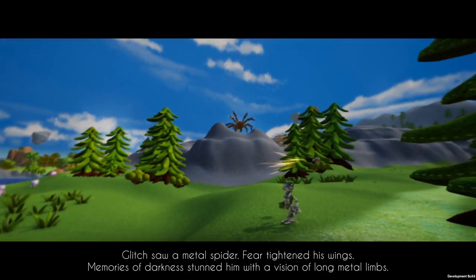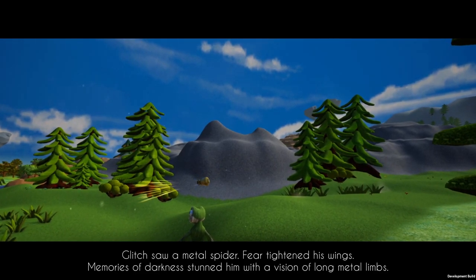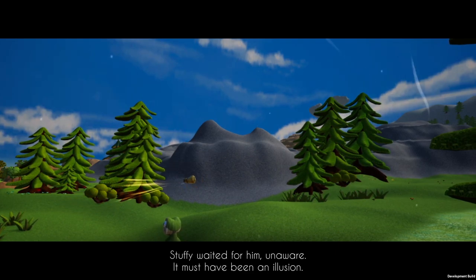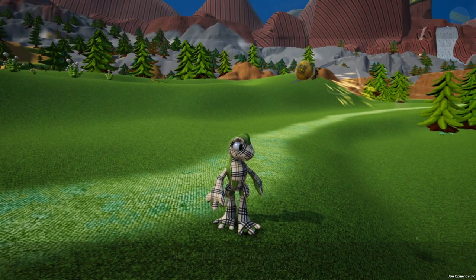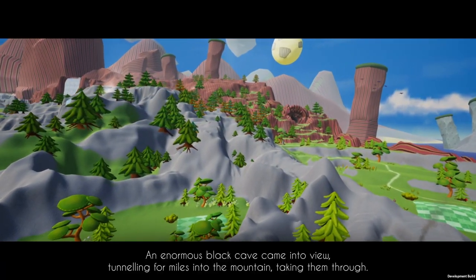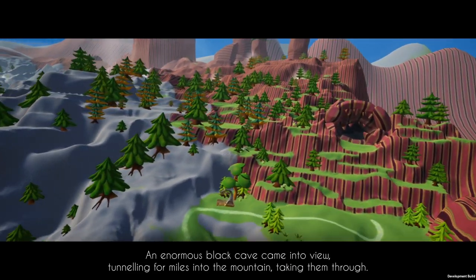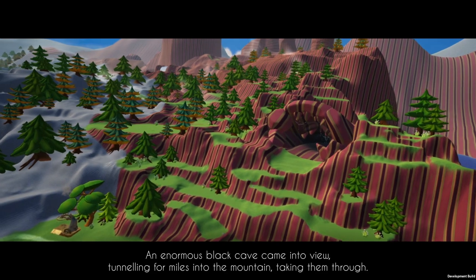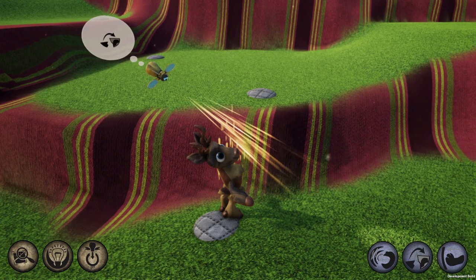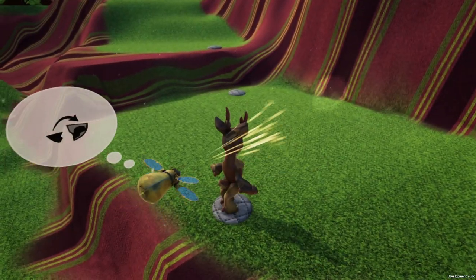What was that? What the heck? What is that on the mountain? First a snake, now this giant spider looking thing? An enormous black cave came into view, tunneling for miles into the mountain, taking them through. There's a cave over there — I gotta make it to the cave. I can use teleportation again to hop over there. Let's go — one jump at a time. We're gonna make it inside this cave.